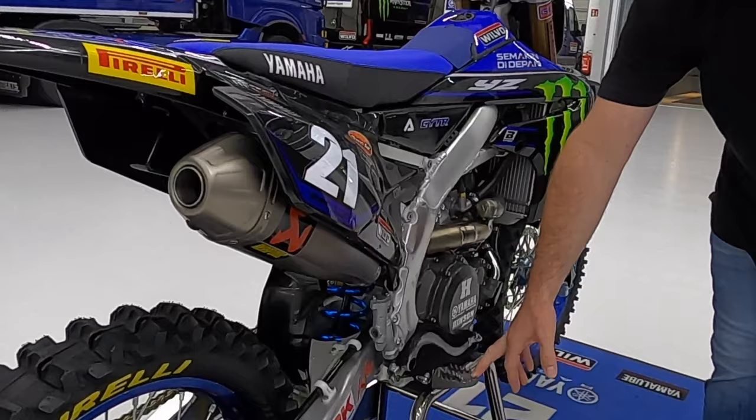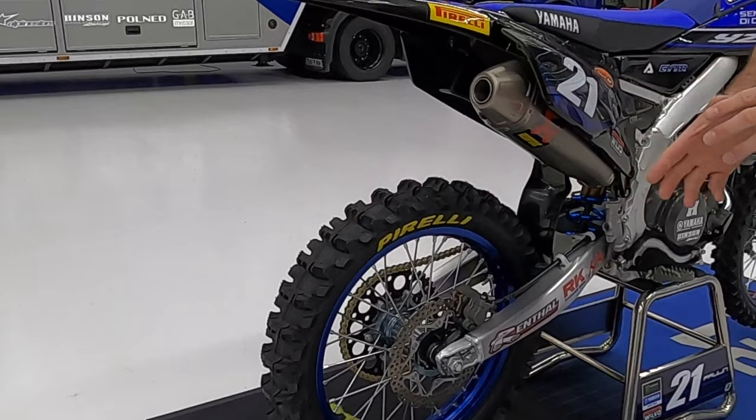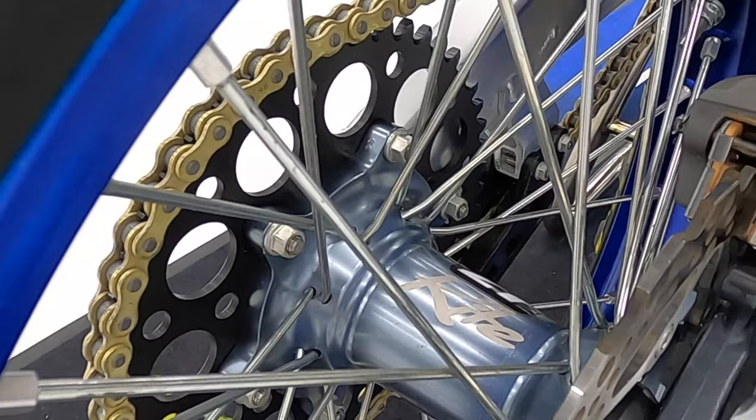The foot pegs here are titanium and there are of course a lot of titanium nuts and bolts throughout the motorcycle as well. While we're down here let's just look at the wheels — the hubs here from Kite are a lighter material and obviously they are the wheel of choice, but don't they look fantastic as well.